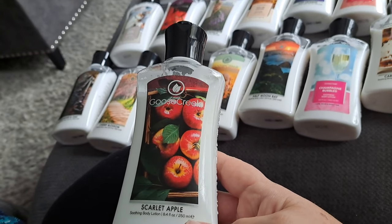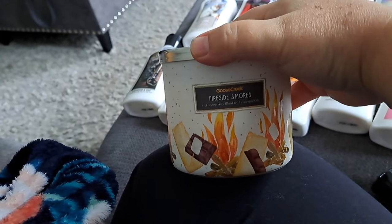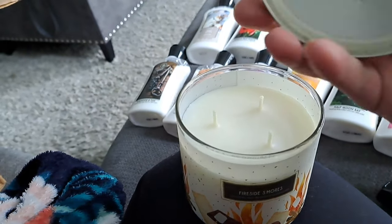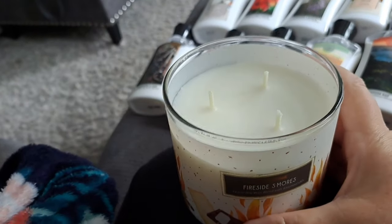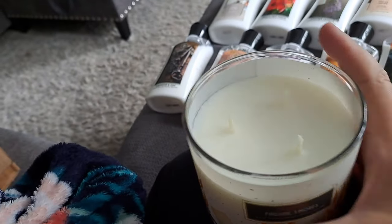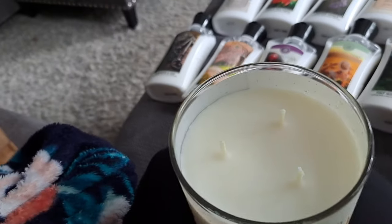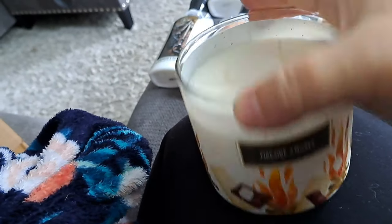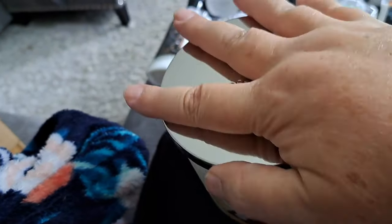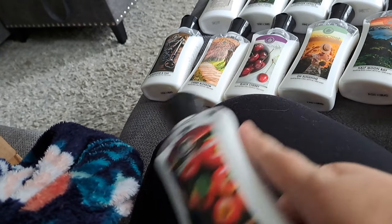The candle smells good again — super cute packaging, nice lid, three wicks. But is the throw going to be good? Smelling it again after being opened and aired out, it kind of smells like sweet milk now. I'm going to burn this for an hour or two and see if the house fills with the scent, and put some of the Scarlet Apple lotion on and see how long it lasts.